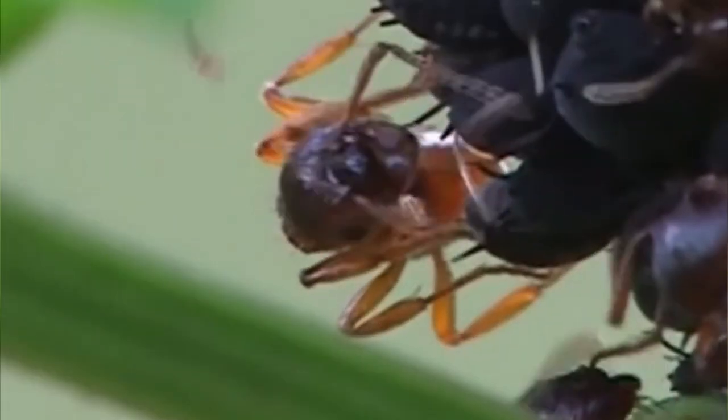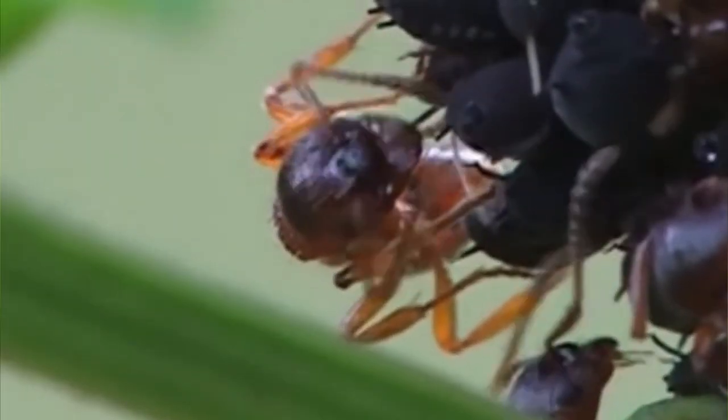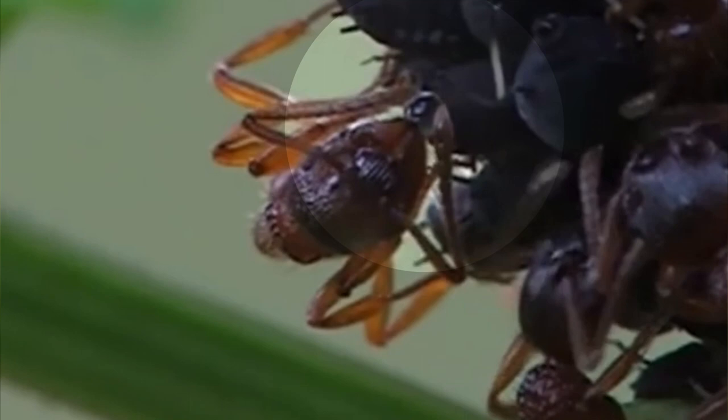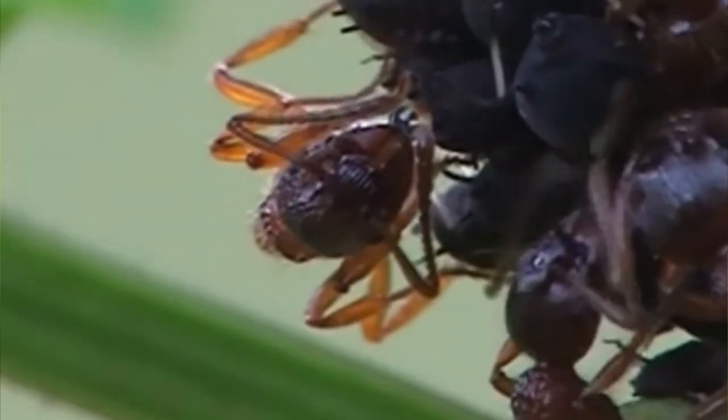There's a lot more to aphids than their sap-sucking, though. Throughout the eating process, aphids produce a substance called honeydew. Honeydew is released through a cauda at the end of their abdomens. This may be rounded and knobbed to long and finger-like, depending on the species.